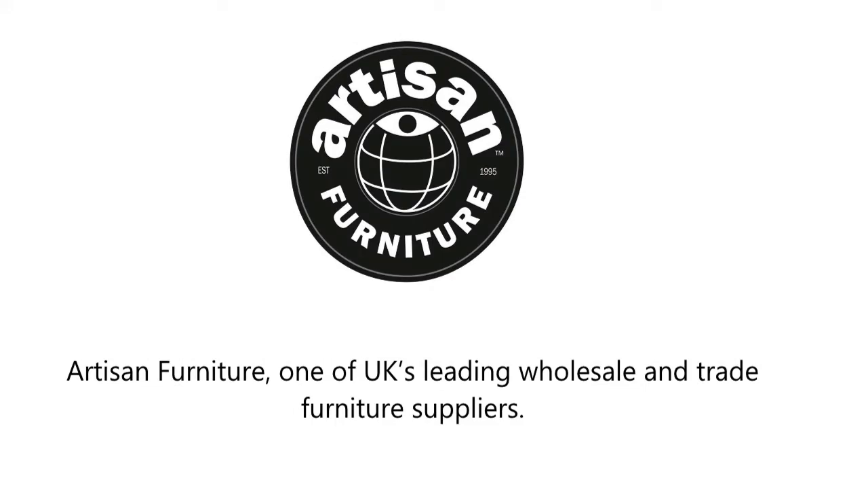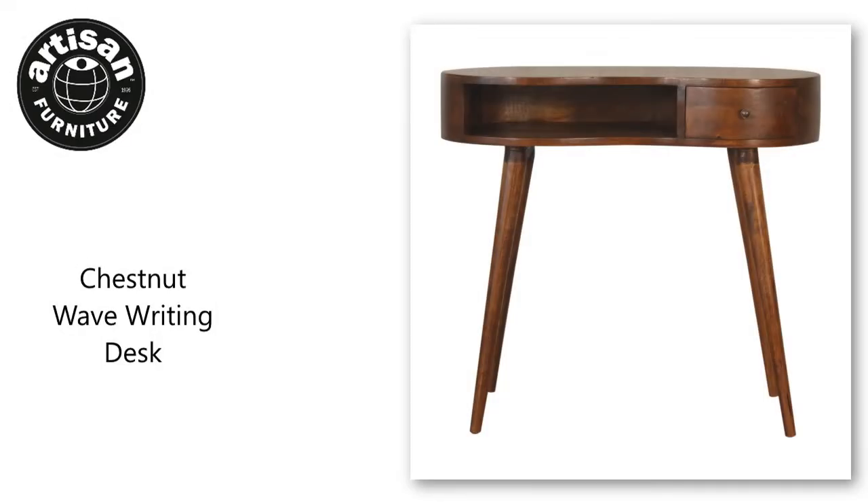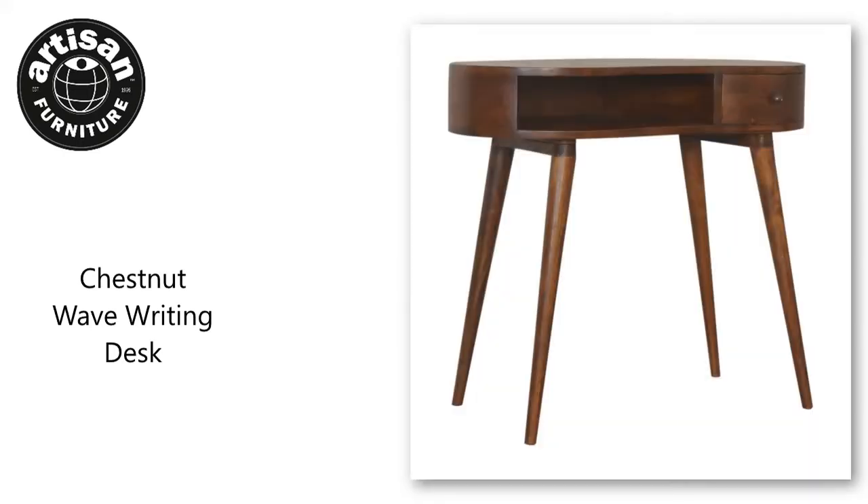Artisan Furniture, one of UK's leading wholesale and trade furniture suppliers. Visit our website to find more products like the Chestnut Wave Writing Desk. Only available to trade-only furniture retailers.